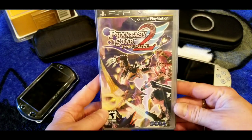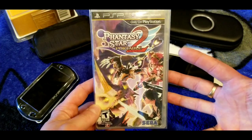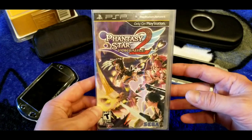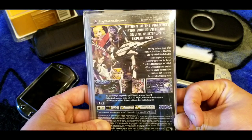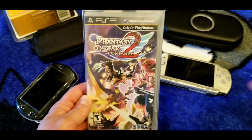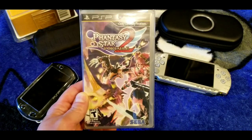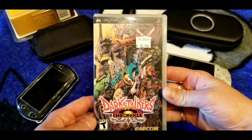Here's Phantasy Star Portable 2 — one of those online games on the PSP. I don't know if you can still get the PSP online to play it, but the battle system and story are worth it regardless. I think this is one of the more sought-after and collectible games on the system. Let me know in the comments.